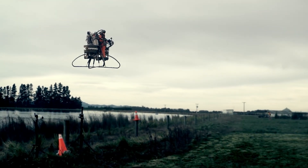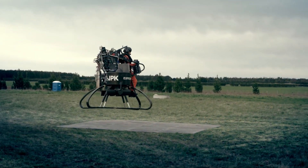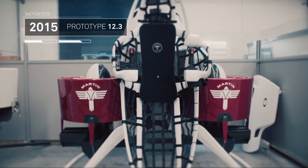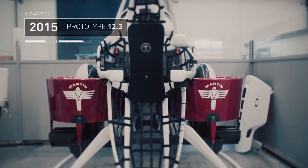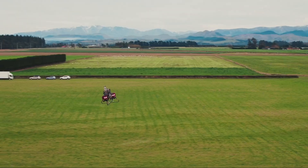The heart of the jetpack was a V4 piston engine that delivered 200 horsepower — that's a lot of power for a small flying vehicle. The controls were made to be simple: one hand controlled pitch, roll, and yaw, and the other hand managed height. Because of its design, it didn't spin or twist while flying, so there was no need for a tail rotor like in helicopters.